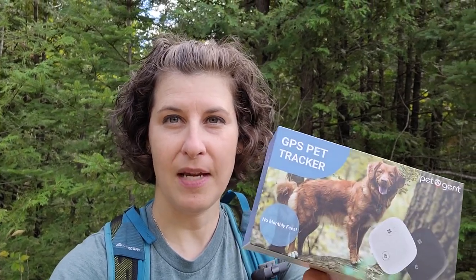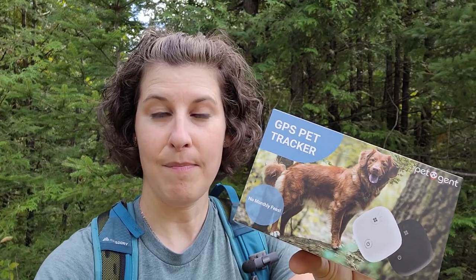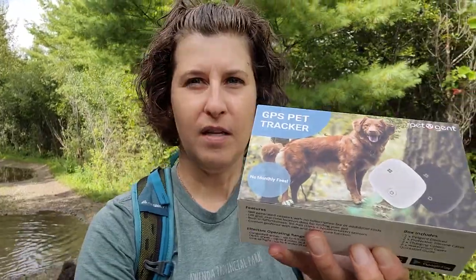Welcome back everyone. Royce and I are out in the woods on a hike today and we've been asked to review a GPS tracker that works on radio frequency by Pet Gent. It's a Canadian invention, designed here in Canada. We've used a few different kinds of trackers — the Tractive, which requires cell signal, and the Finster, which is for off-grid use with radio frequency and Bluetooth. I've been looking for something that goes between those big hunting collars and the Tractive, so here it is — the Pet Gent.